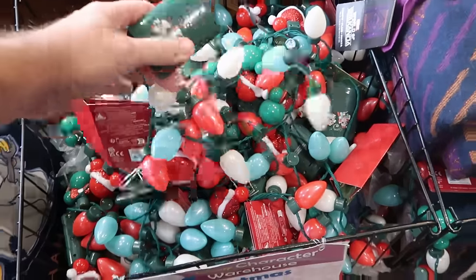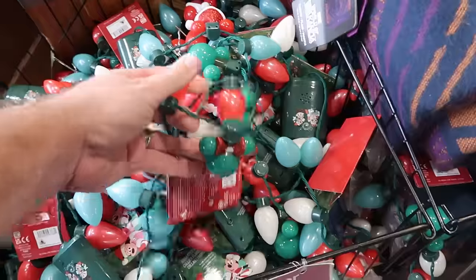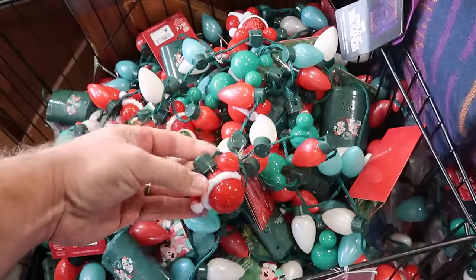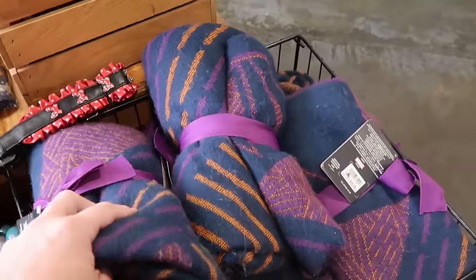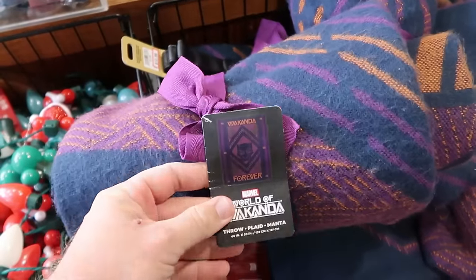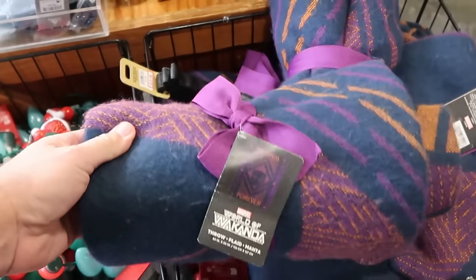Right next door in the baskets are this past year's Christmas light-up necklaces — so cool with Mickey wearing a sparkly Santa hat — $7.99 a piece. Then right next door are those Black Panther Wakanda Forever throw blankets, saying Wakanda Forever in purple and orange. These are originally $70 a piece, now only $30.